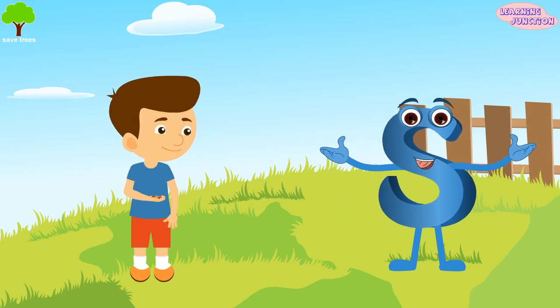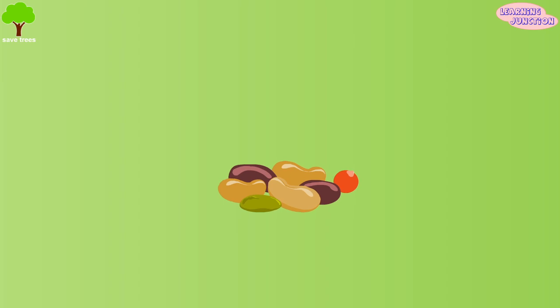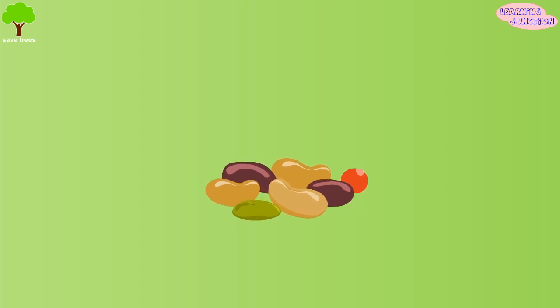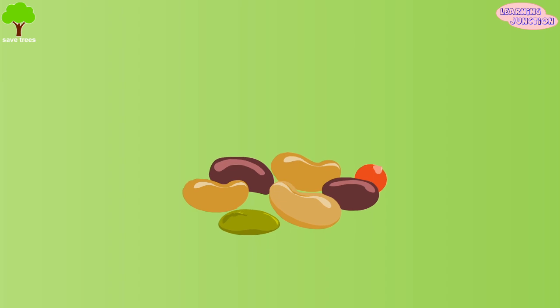Plants start their lives as small seeds. These can be as small as a grain of salt or larger than your fingernail. Some are round, some are flat, or some are tear-shaped.